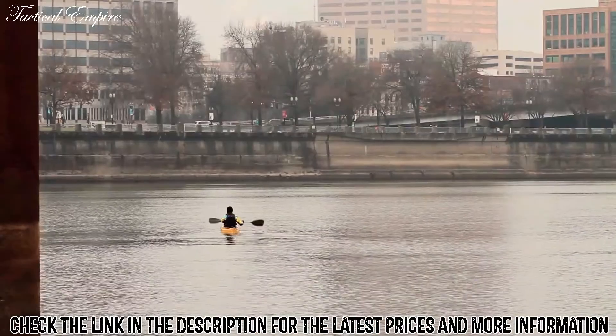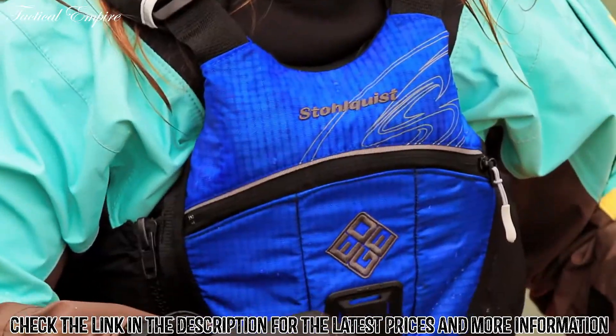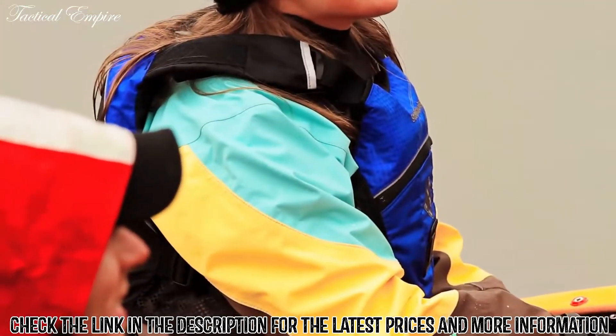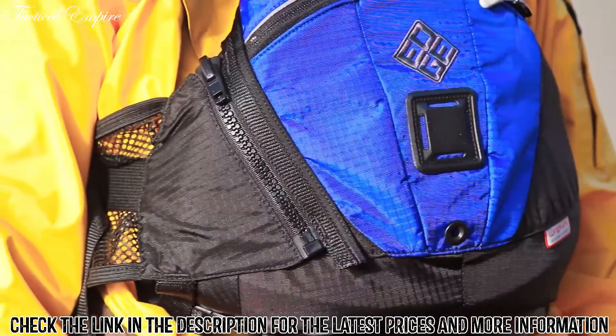Like all StoQuist PFDs, we placed high visibility 3M reflective accents on the front and back so you'll be seen on the water. The outer fabric is made of ripstop nylon for durability.